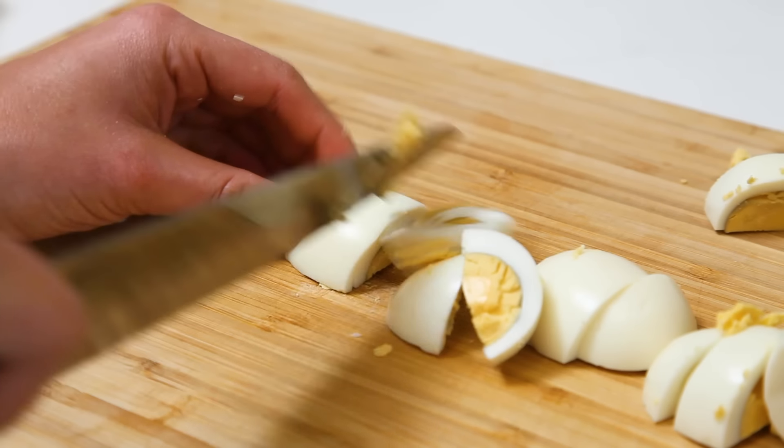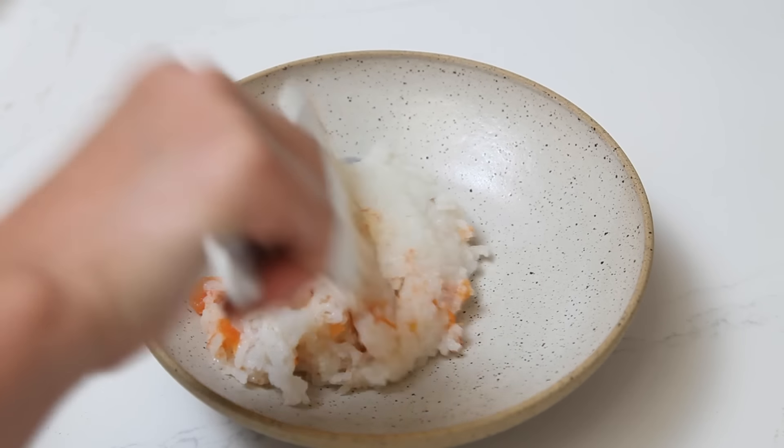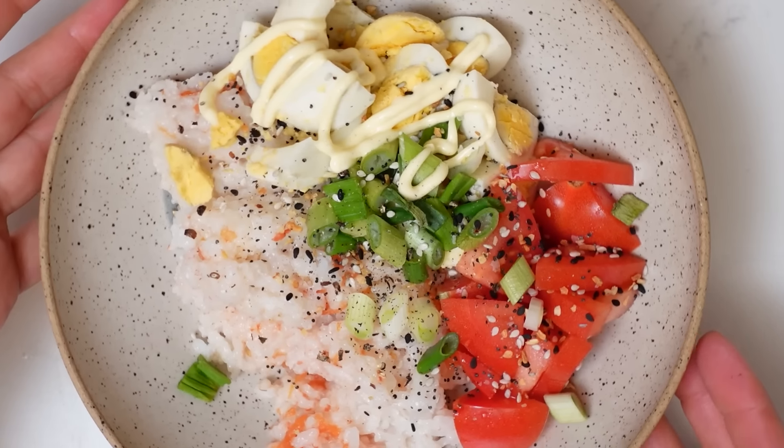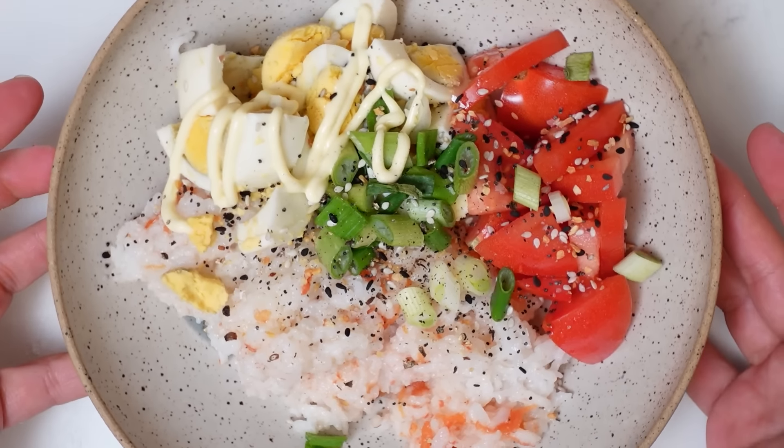It has rice, it has protein, and it has vegetables — although the tomatoes are technically a fruit, but tomato tomato. All right, that's it. I hope you enjoyed it. Make it fancy.